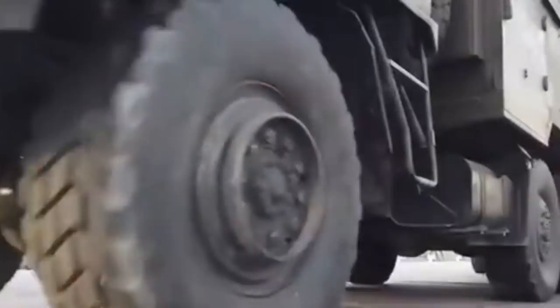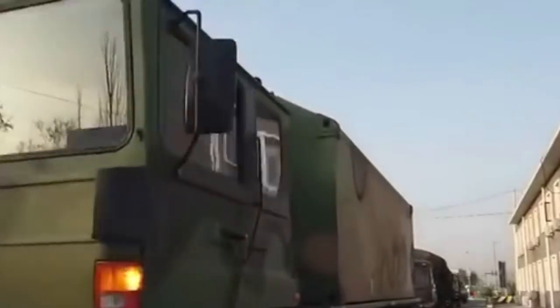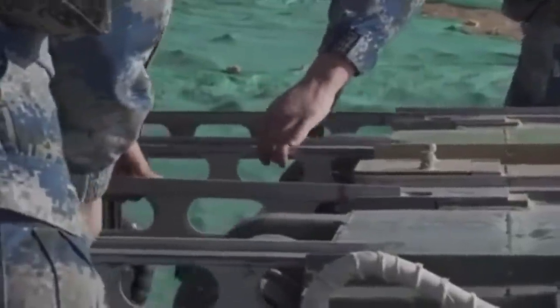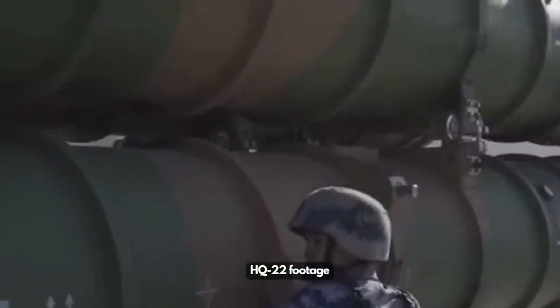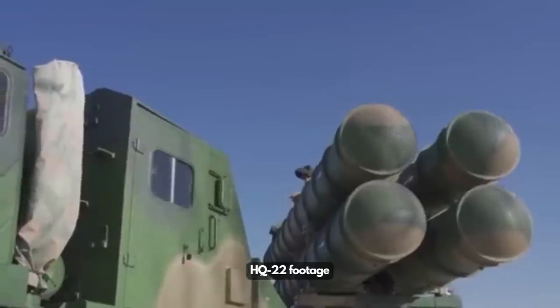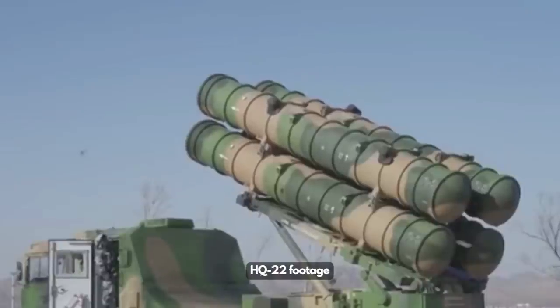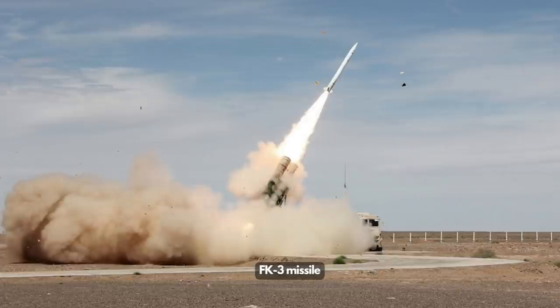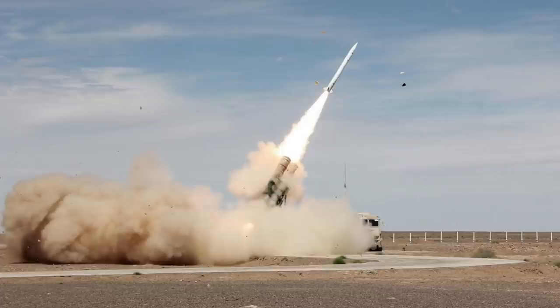The FK-3 is a medium-to-long-range surface-to-air missile system. All systems are set up on off-road military trucks, making it very flexible to maneuver and deploy. The FK-3 is an export version of the Chinese domestically developed HQ-22 missile system. The HQ-22 is believed to be a low-end system paired with the high-end HQ-9, helping reduce cost and boost unit numbers. To reduce cost, the HQ-22 does not have a vertical launch design, and for a few years the FK-3 also missed out on this feature.